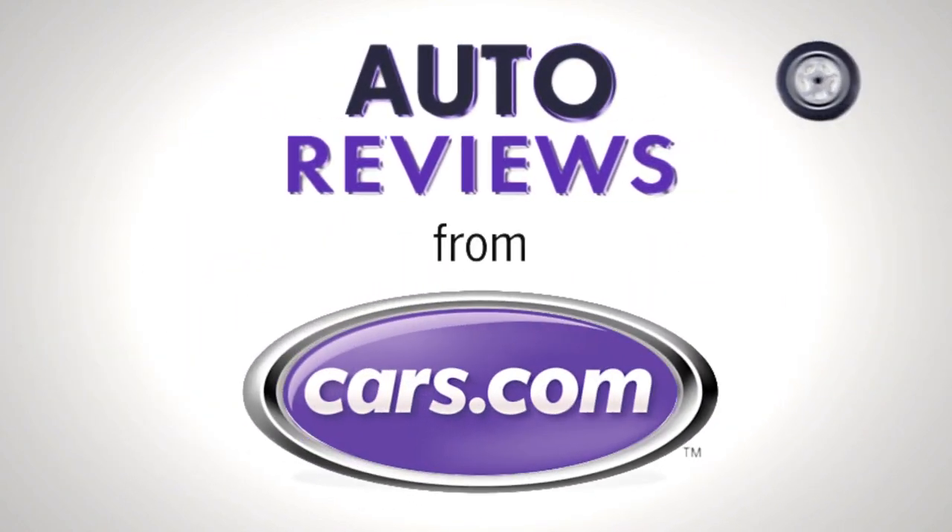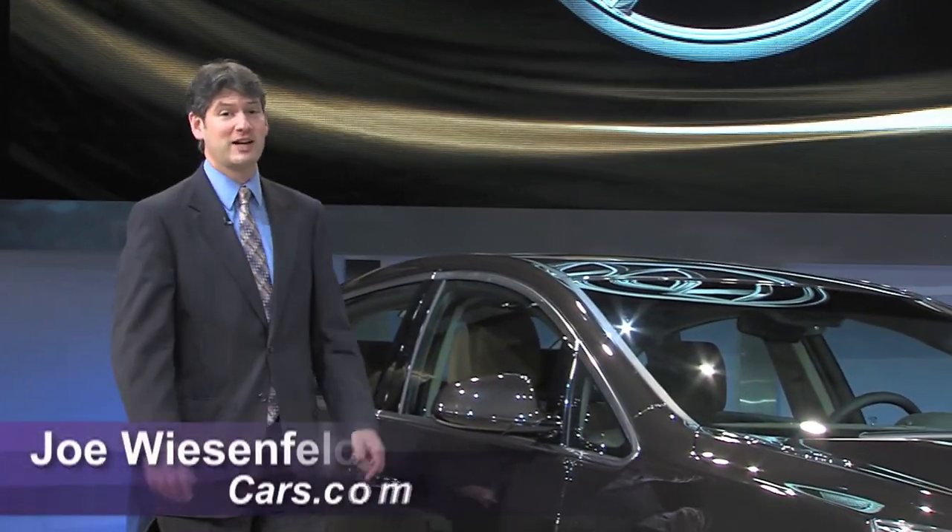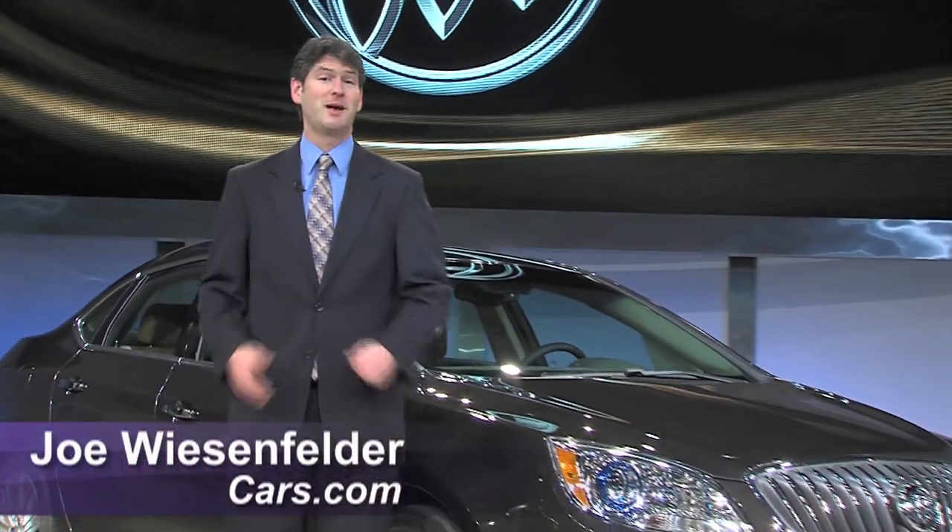Cars.com Auto Review. Hi, I'm Joe Weisenfelder with Cars.com. We're taking our first look at the new Buick Verano compact sedan.